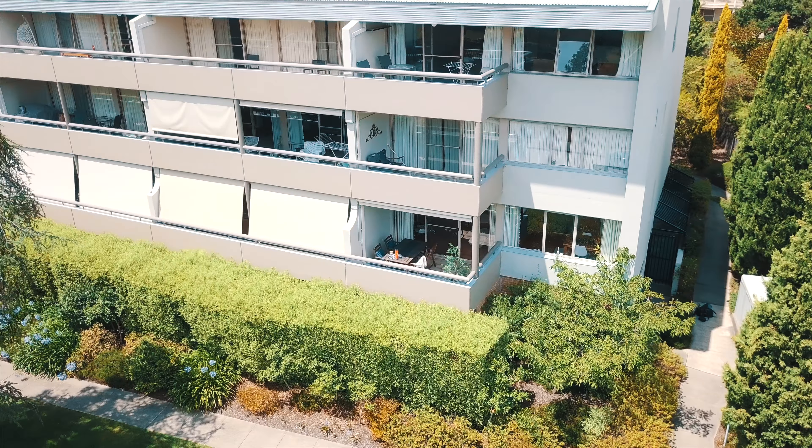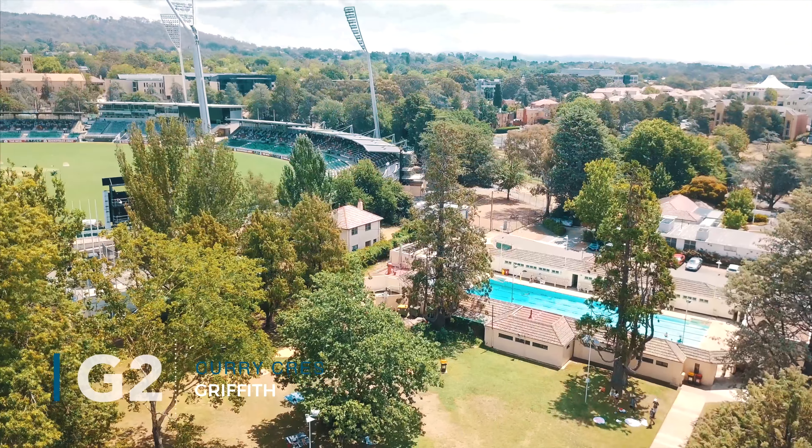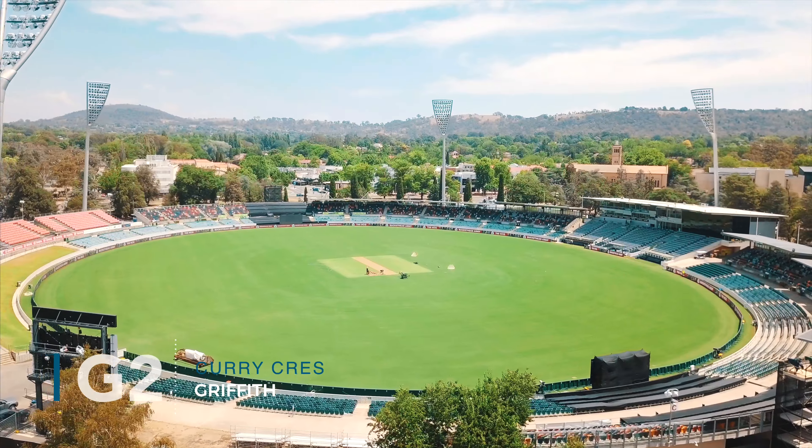Nestled away across the road from Manuka Pool lies another type of oasis. Hi, I'm Nick Ponell and welcome to the Summit at 2 Currie Crescent, Griffith.